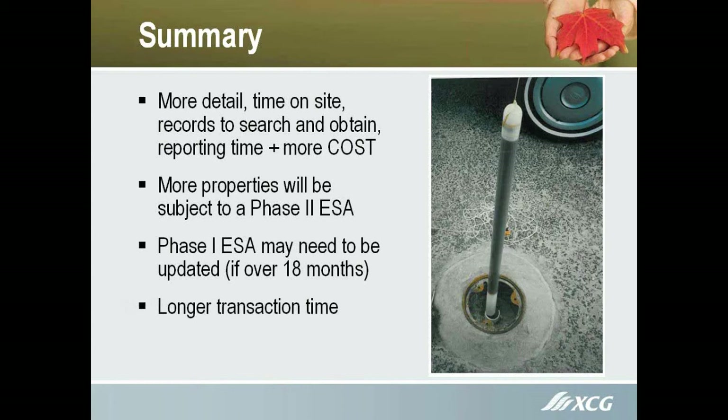Obviously that increases your transaction time. A lot of times we get called in during the due diligence phase, and people want to know how quickly we can turn around a Phase 1 — sometimes as short as one week. But if you're going for a record of site condition, one week is completely out of the question now. You're looking at five weeks minimum, and six to seven weeks would be the norm.